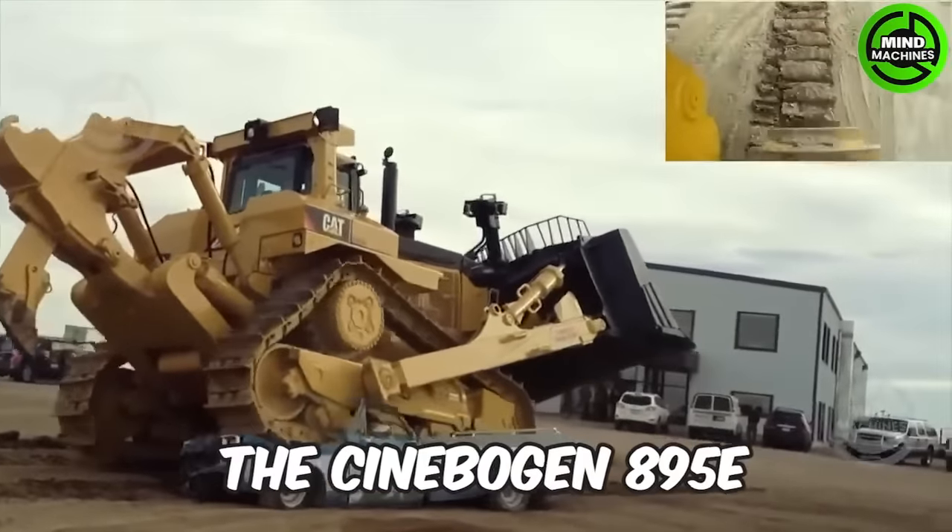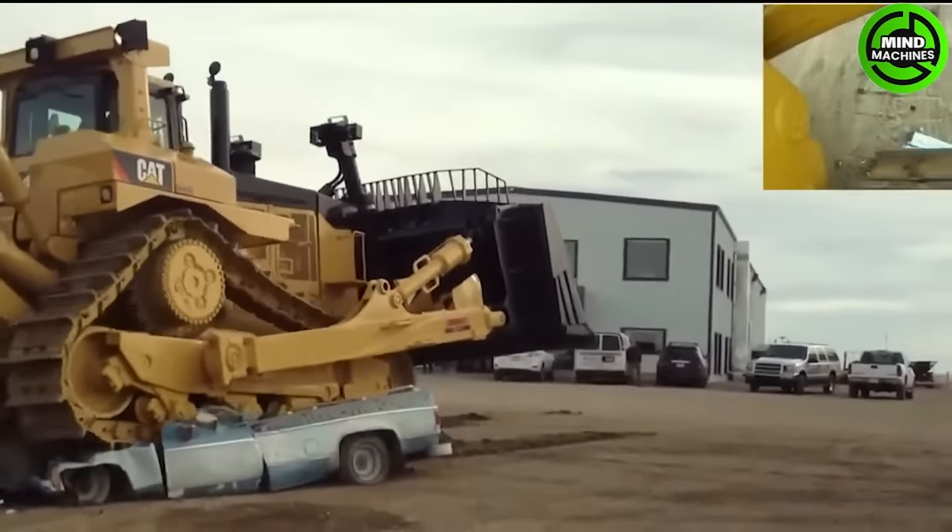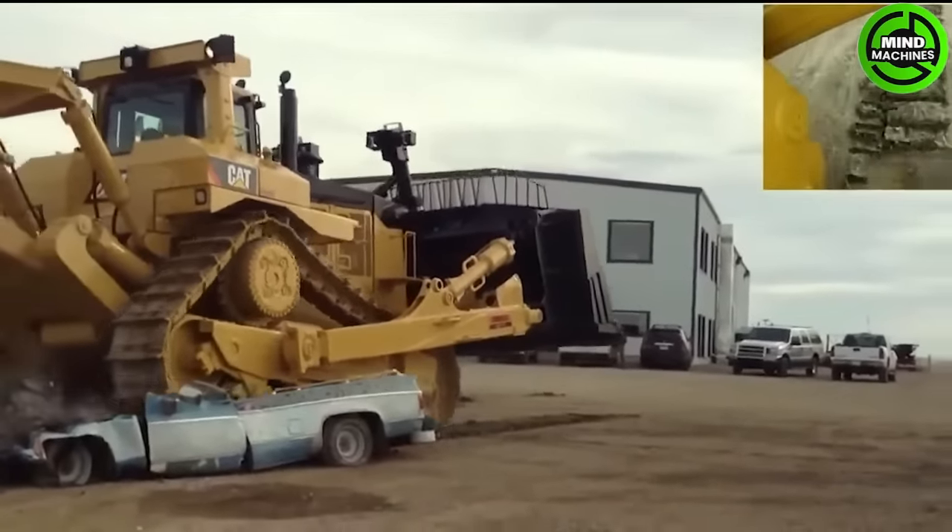The Caterpillar D11T bulldozer is an absolute behemoth, capable of completely demolishing even the most robust cars into pieces.